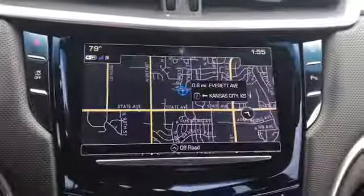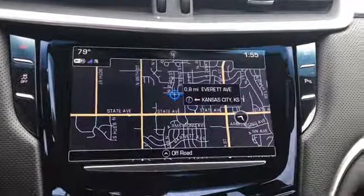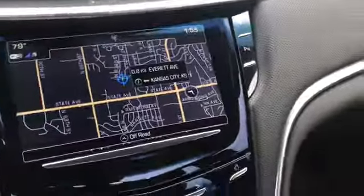Navigation, rear view camera, and black leather interior, which I'll give you a look at.